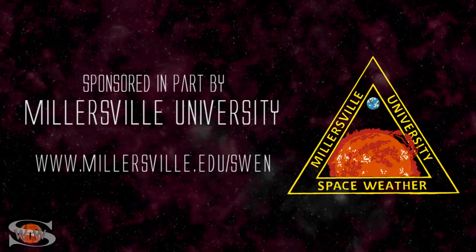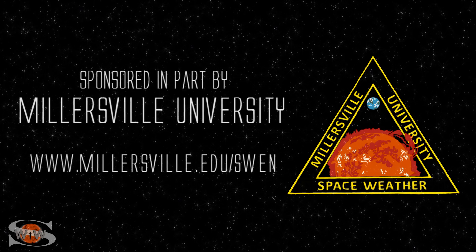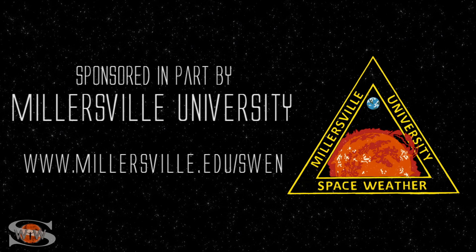This space weather forecast is sponsored in part by Millersville University. Come get certified in broadcast space weather — visit millersville.edu/SWEN.